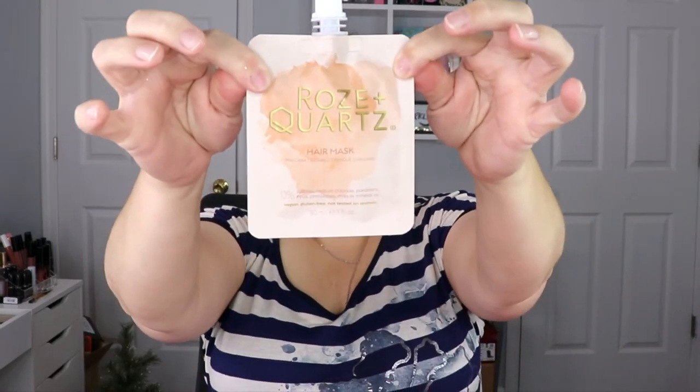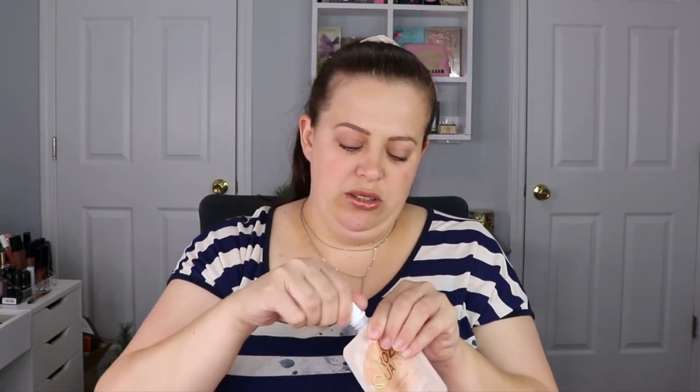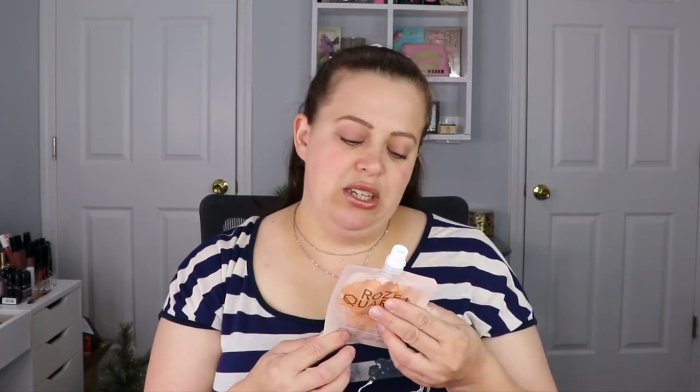The next item is from Rose and Quartz — this is a hair mask. It's vegan, gluten-free, and not tested on animals, which is a huge plus. I might be able to split this into two uses if I can open and close it. It says the mask deeply treats dry damage and breakage to deliver soft, silky shine, and you rejuvenate with daily to weekly treatments with aromas of rose water and sweet violet. Hashtag self-care Sunday — I love trying new hair masks.